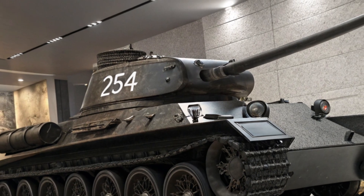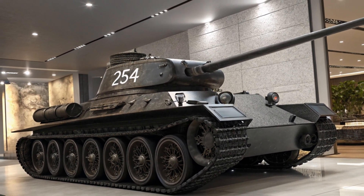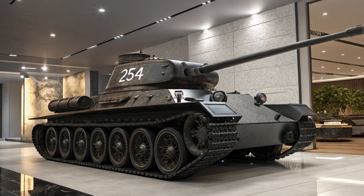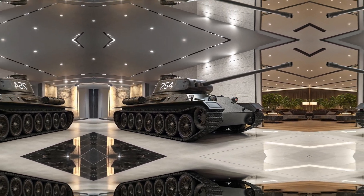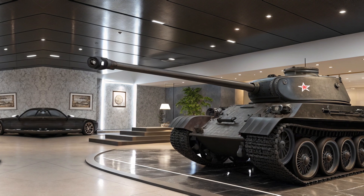Multiple cameras and sensors are strategically placed around the vehicle, aiding with parking, lane keeping, and obstacle detection. These cutting-edge systems work together to prevent collisions, assist in tight spaces, and provide real-time feedback to the driver. Whether you're navigating busy city traffic or reversing in a confined area, these features make driving easier and safer.